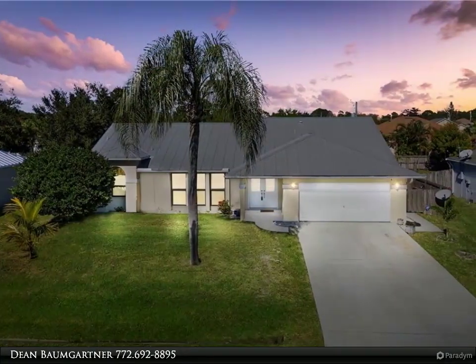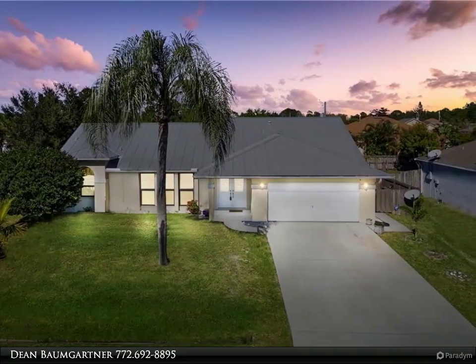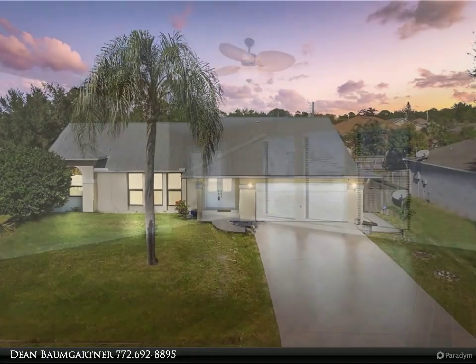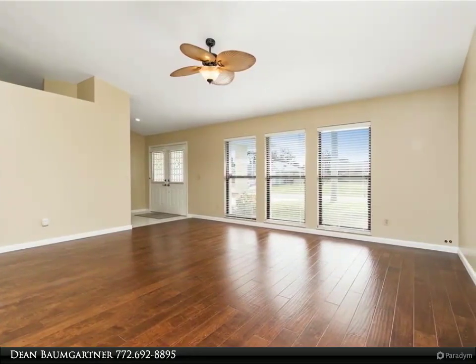Large breakfast nook and breakfast bar too. Family room open to the kitchen with hand scraped hardwood floors. Formal living room and formal dining area, with a fireplace in the family room.